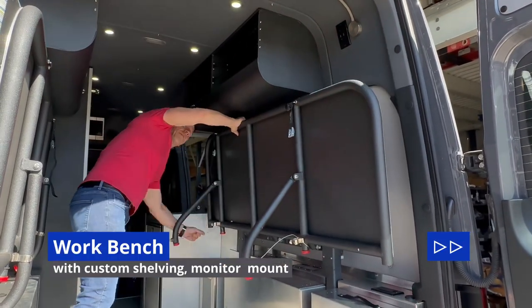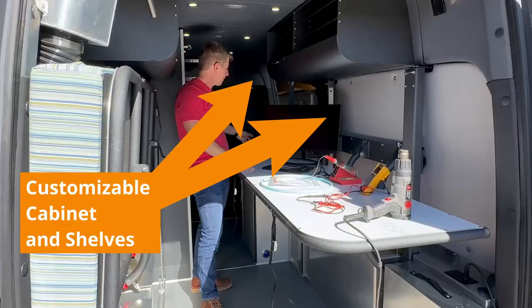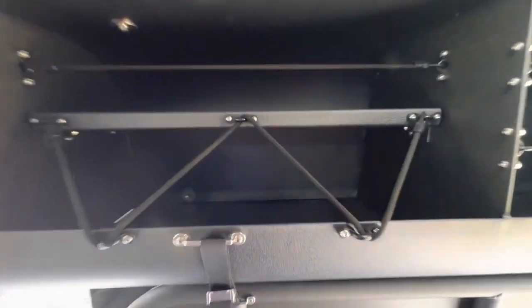Instead of having a bed on this side, I have a table to be working on. We could have shelves here with parts or tools, and these can be fully customized for whatever dividers are needed.